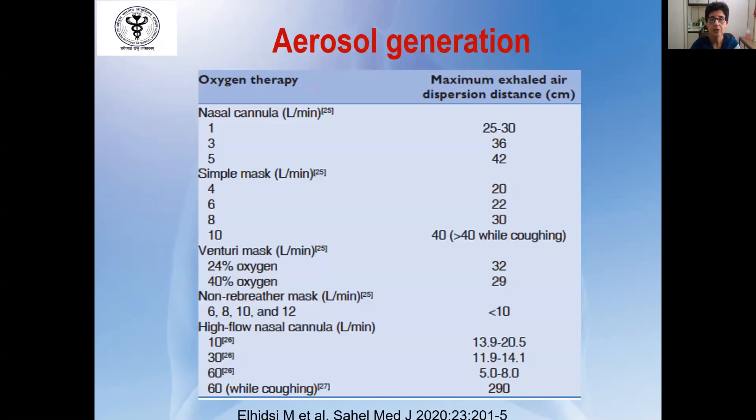All forms of oxygen therapy are associated with some aerosol generation, posing a risk to healthcare workers. However, the data on air dispersion distance has been generated in artificial models and may not necessarily apply to real-world scenarios. Various studies have shown that if the healthcare worker is properly attired with full protective PPE, the chances of infection are extremely low.